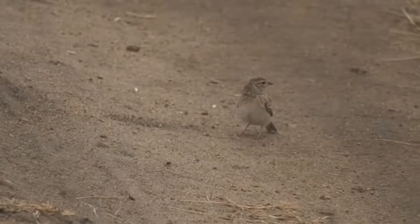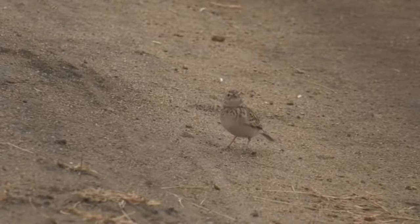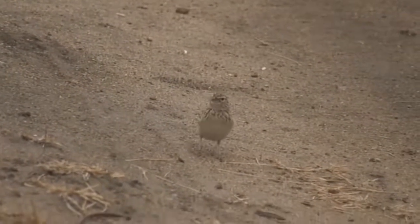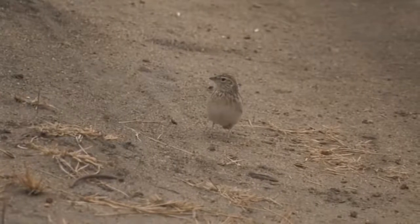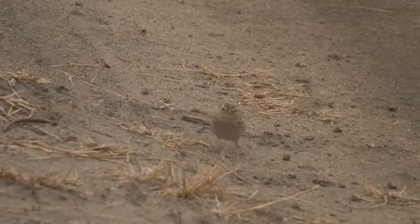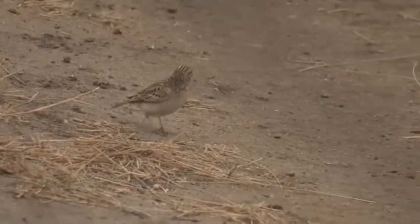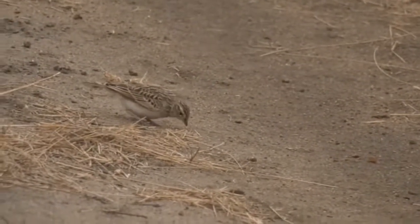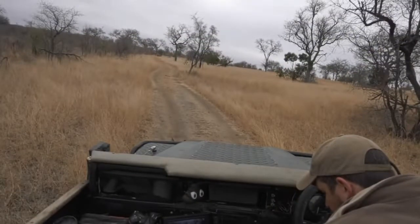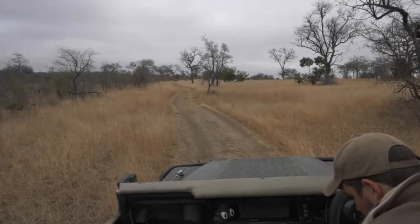We've got a bird in front of us — it looks like one of our larks potentially. I want to make double sure, it could be a yellow-throated Petronia, but I think it is a Sabota Lark. Let's have a double check. With so many binoculars out to be 100% sure — no, it's definitely a Sabota Lark, so I'll show you what a Sabota Lark looks like.